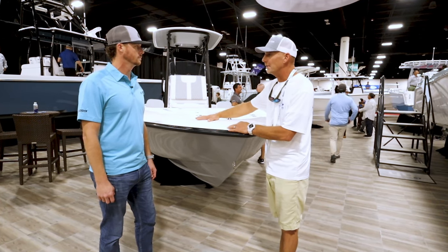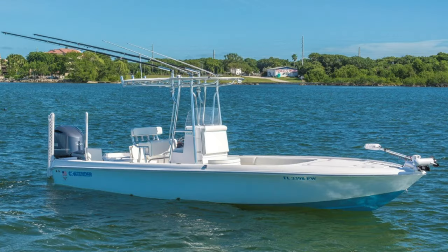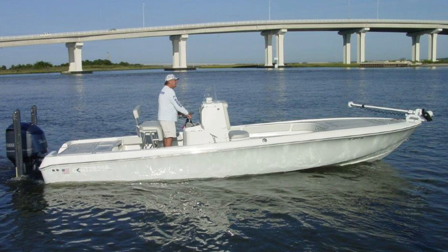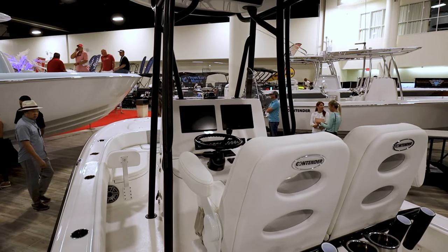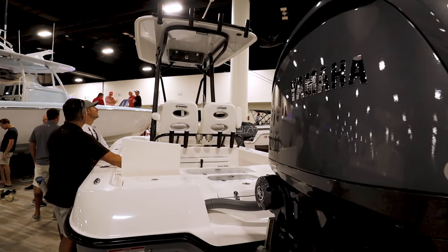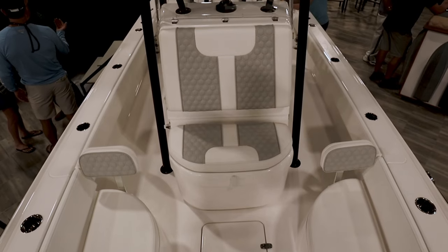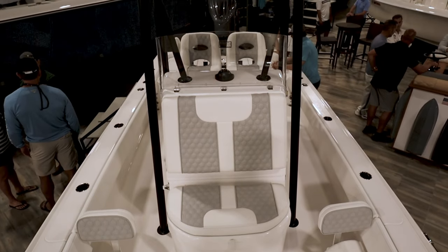So this is our 26-foot bay boat, just gotten an overhaul. We sold 25-foot bay boats for a year — our 25-foot bay boat was a staple in the line — and after about a decade of running that boat, the engineers got ahold of it and did some updates last year. We launched it at the Fort Lauderdale Boat Show. It's a very popular model, and the versatility of a bay boat this size is a big selling point.